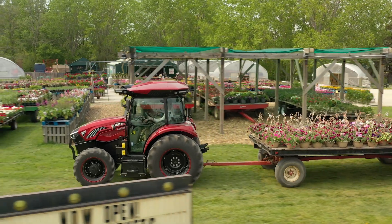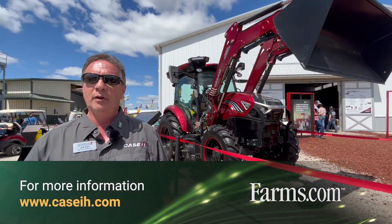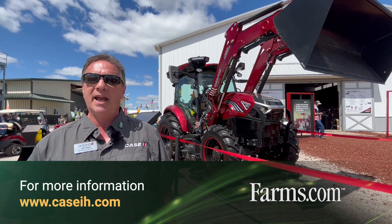This tractor is available March 2024 at your local dealer. If you need more information, visit caseih.com.